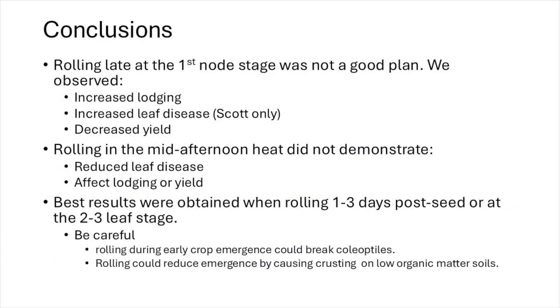Conclusions: Rolling late at the first node stage was not a good plan. When we did this, we observed increased lodging, increased leaf disease at Scott, and decreased yield. Rolling in the afternoon heat did not, as we had hoped, reduce leaf disease, nor did it affect lodging or yield. Best results were obtained when rolling one to three days post-seed or at the two to three leaf stage. But be careful when rolling early — rolling during early crop emergence could break the coleoptiles, and rolling could reduce emergence caused by crusting on low organic matter soils.